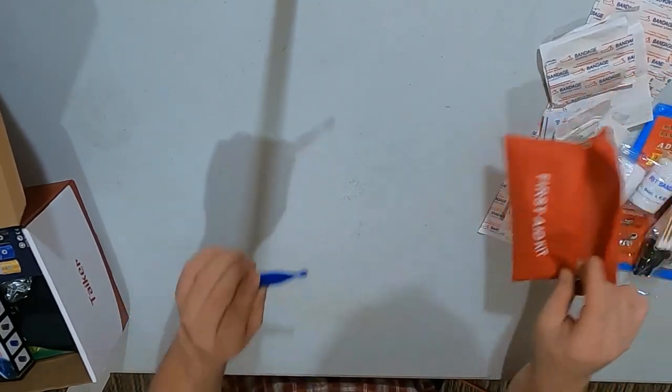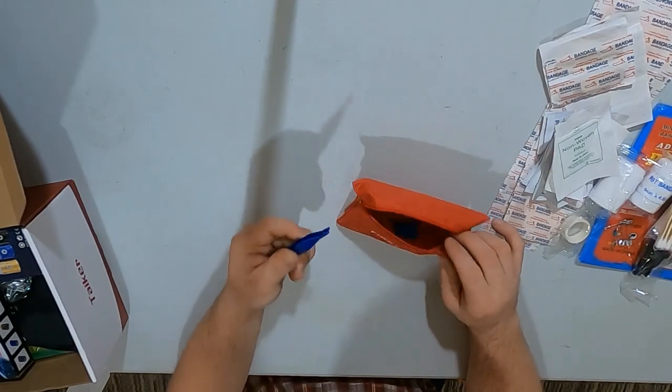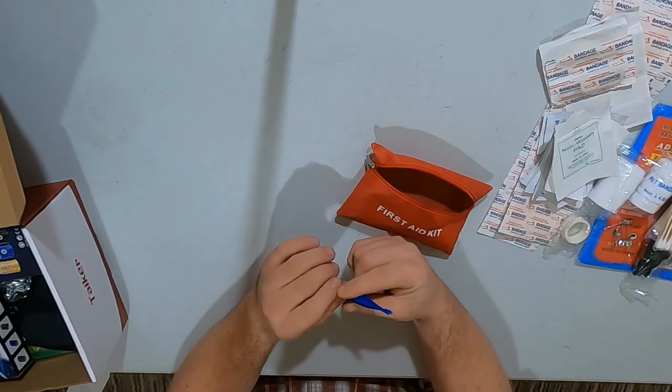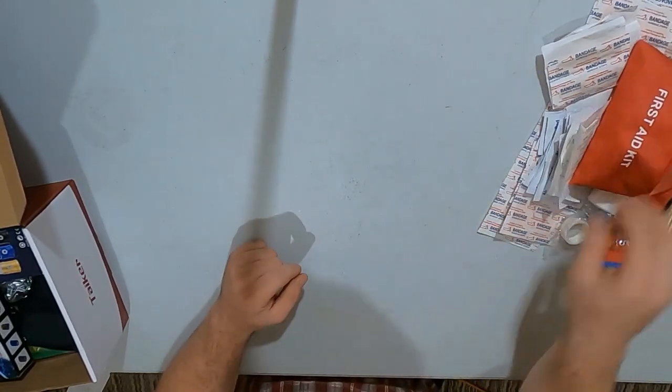And then you get some tweezers — plastic tweezers. Instead of these I wish they would have put a pair of metal tweezers in there. That would have been a lot better.